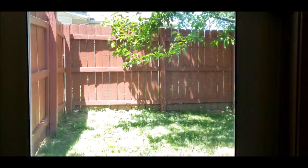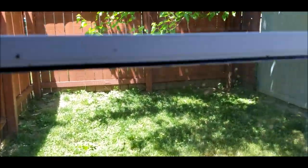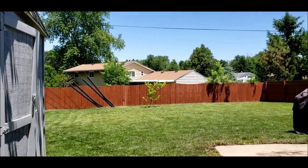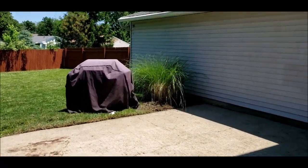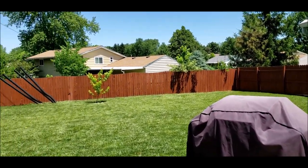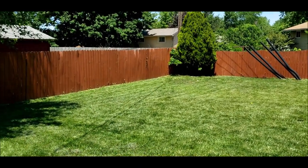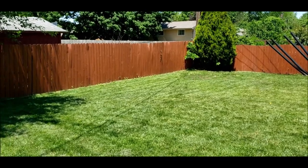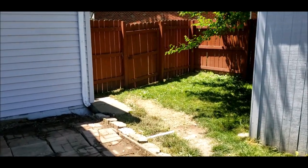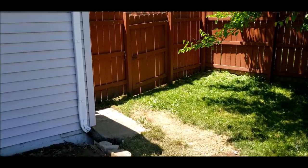Going out through the back door to show you the walkout area. You have a shed here with a new roof from 2018, a patio area, and high privacy fencing. Look at this backyard — it's a really good sized backyard. There's plenty of front yard as well, and the house sits nicely set back off the street.